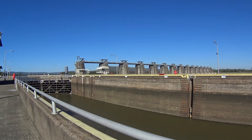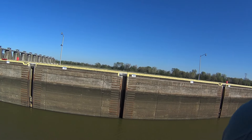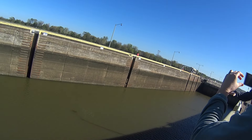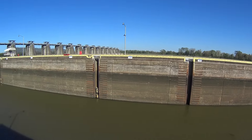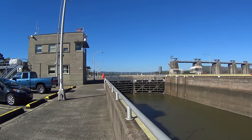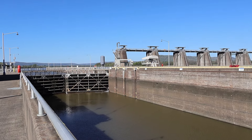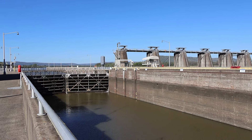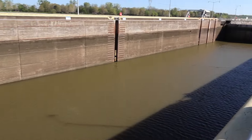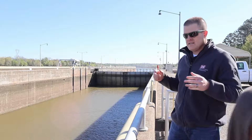You couldn't open the upstream miter gates right now, not even if you wanted to, because you don't have equal pressure on both sides of that gate. Being empty, you've got all the pressure of the river upstream on that gate. But if you fill the chamber and have equal water pressure behind and in front of the gate, then with some hydraulic help, you can open it. Right now we could open and close the downstream gates, no problem. But when we fill this chamber up, we could not — you'd have the pressure of the water on it again.